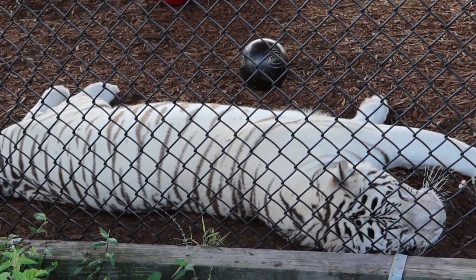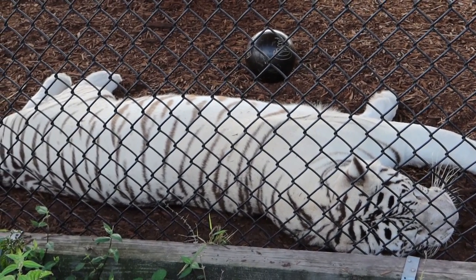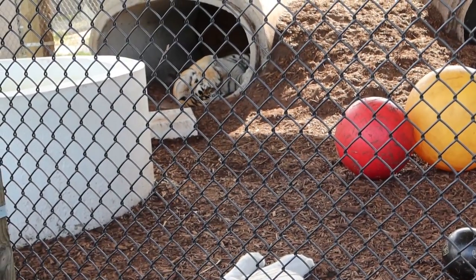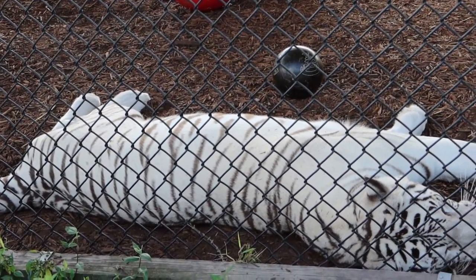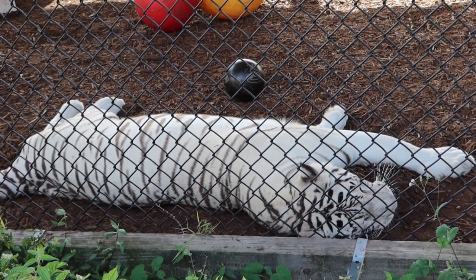I want to introduce you to Wyn. This is the first of the white tigers that you'll probably see today. She is here with Michael, who is also being a ham in the corner. A lot of people see the white tiger and think they are a different species, but they are not — they are part of the Bengal bloodline, and all of them originate from the original one found in the 1950s.